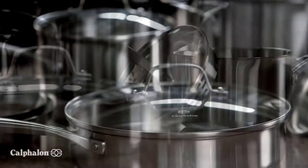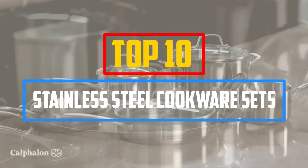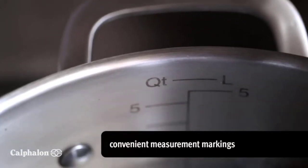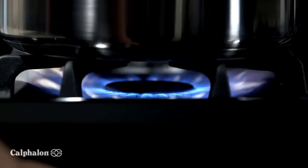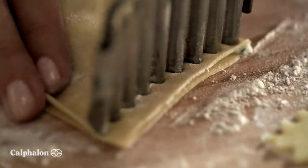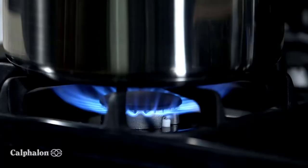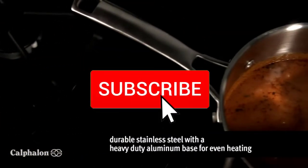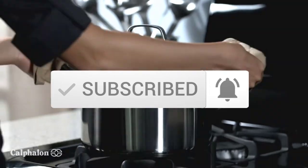Hey guys, in this video we're gonna be checking out the top 10 best stainless steel cookware sets available on the market for their true quality. I made this list based on my personal opinion and hours of research, and have listed them based on popularity, quality, price, durability, user opinions and more. If you want to see more information and the updated price, you can check out the description below. Make sure to subscribe for more reviews. Let's get started.